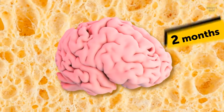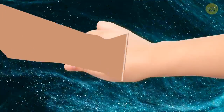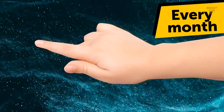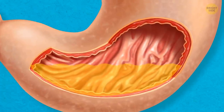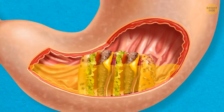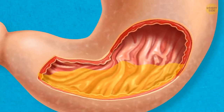Your brain replaces itself every two months, your liver every six weeks, your epidermis or skin every month, and even your stomach lining replaces itself every few days. If your body didn't do this, the acids inside your stomach wouldn't just digest food — they'd also start digesting you.